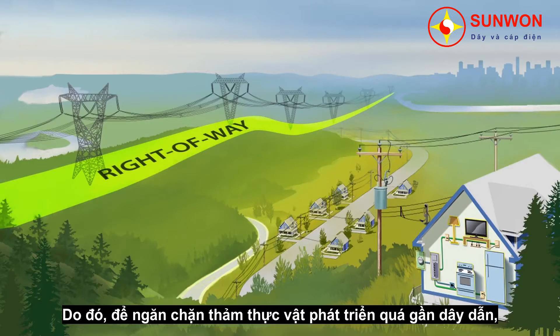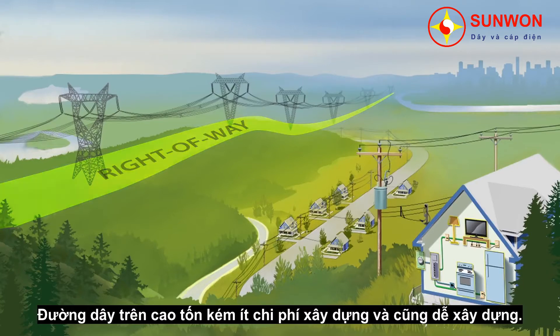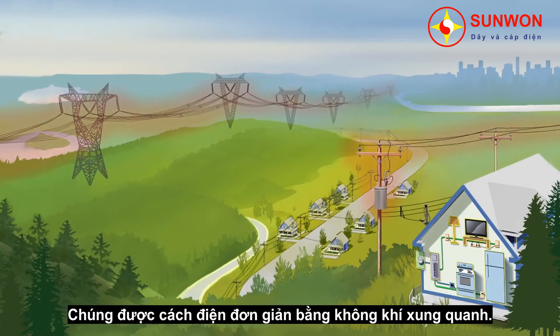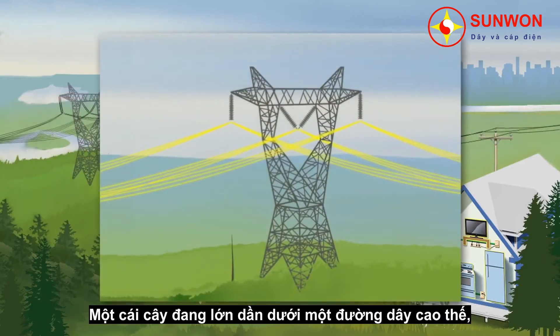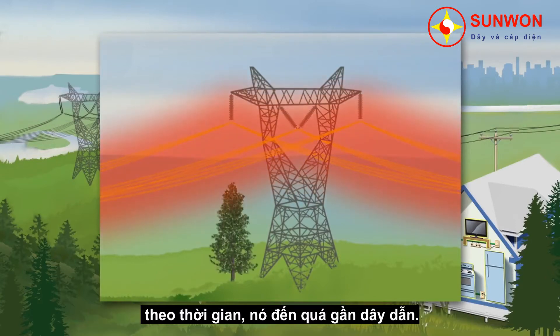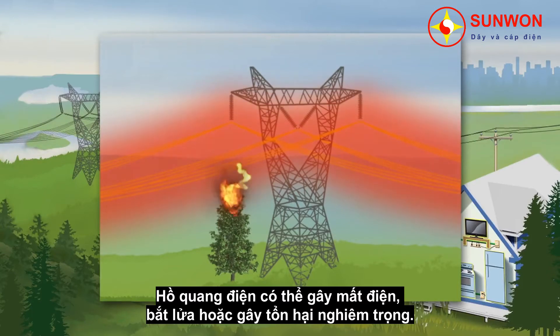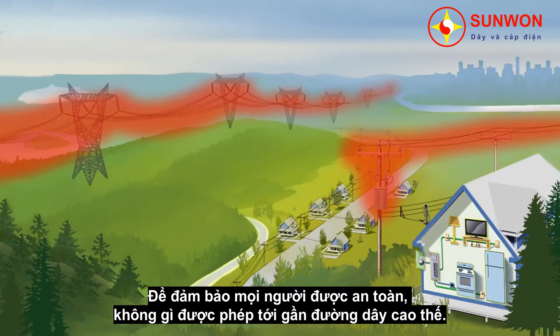Therefore, to prevent vegetation from coming too close to the wires, Hydro-Québec must clear the entire right-of-way. Overhead power lines are generally less costly to build and more advantageous from a technical standpoint. They are insulated simply by the surrounding air. However, for that insulation to occur, a minimal distance must be kept between the wires and everything around them at all times. Here's an example: a tree is growing beneath a transmission line. Over time, it comes too close to the wires. Even if the tree does not touch the wire, its presence can create an electric arc. An electric arc may trigger a power outage, start a fire, or cause serious injuries. To ensure everyone's safety, nothing should come near these power lines.